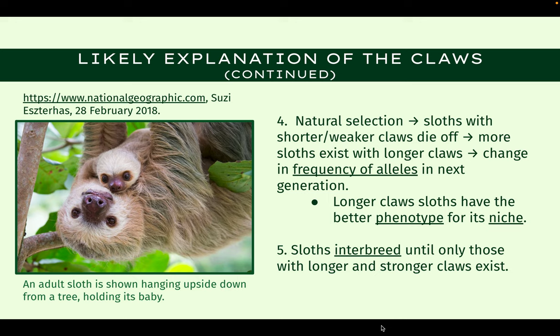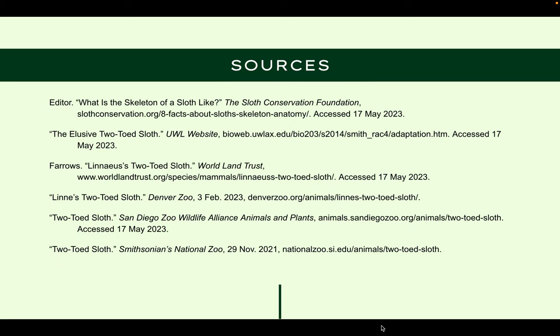As more and more generations are created and interbreeding continues to occur, there comes a point where only sloths with long claws exist. This concludes my presentation. Here are my references, and thank you for watching.